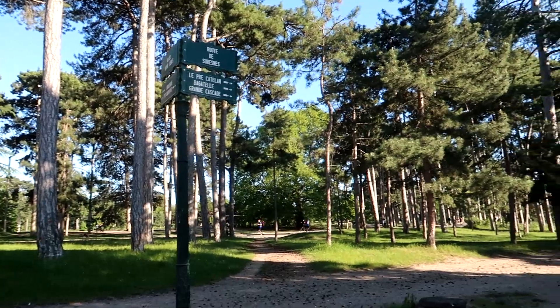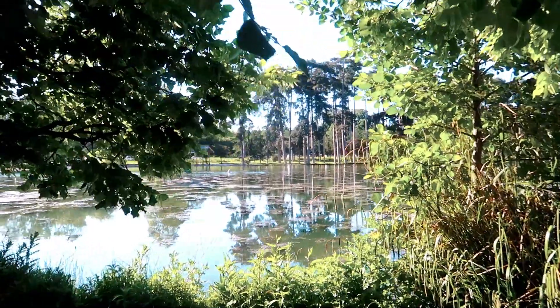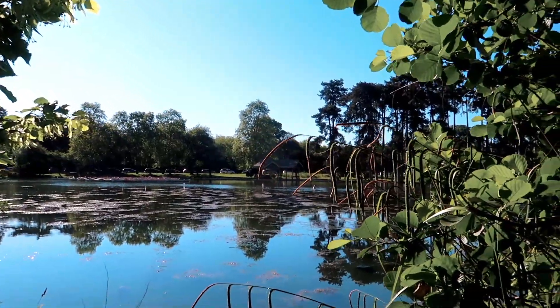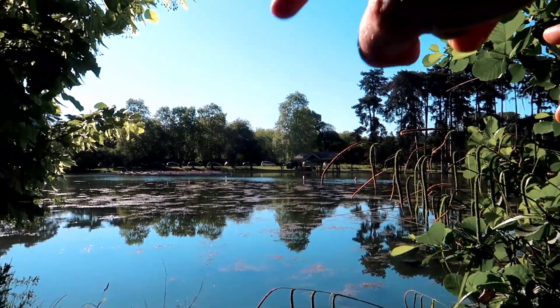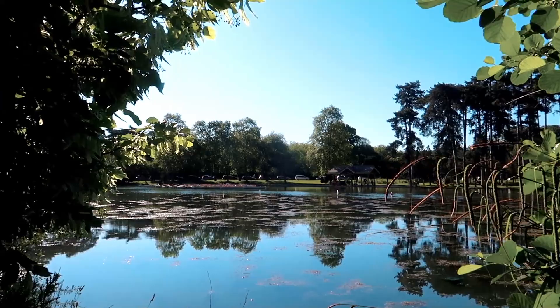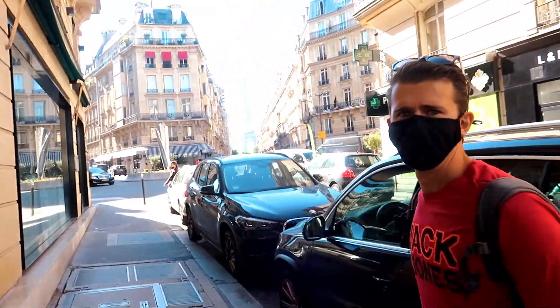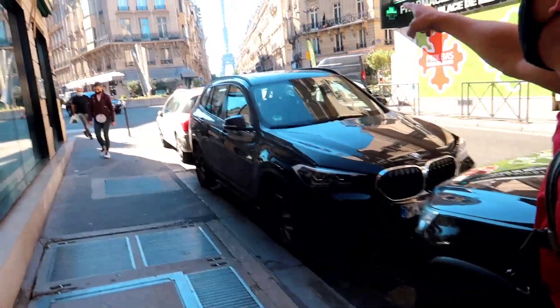We've just caught our first glimpse of the Eiffel Tower. I don't know if you can see it but it's just there behind those trees — there it is, the Eiffel Tower. So let's go look at this spot that technically has a view.